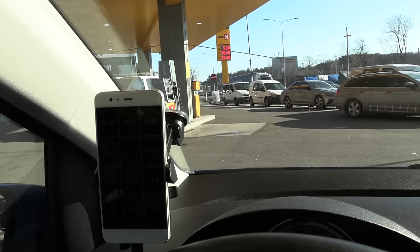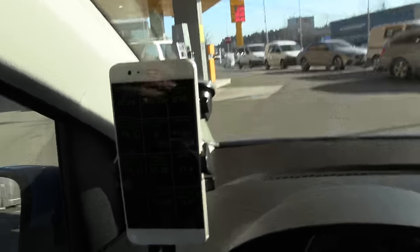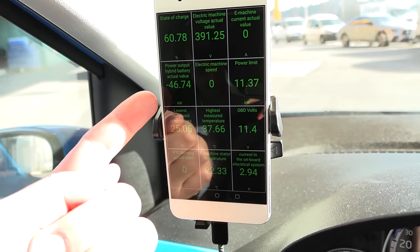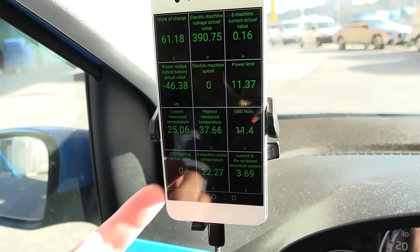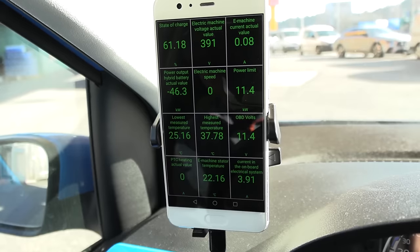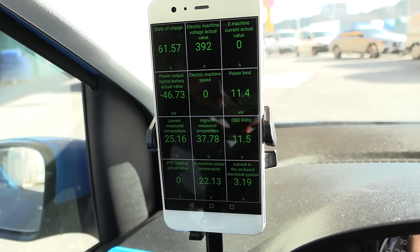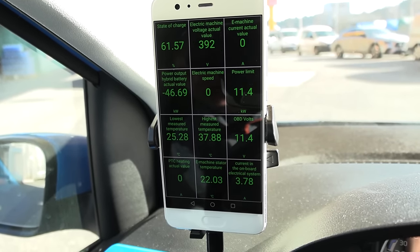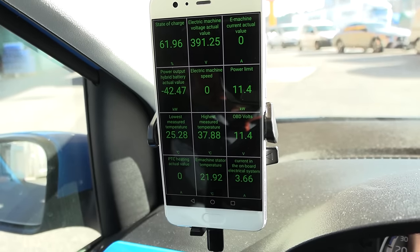We are now at Uno X, topping up - and we are back in the game. 46 kilowatt! The battery cooled down. During the 500 kilometer challenge it was charging at only around 30 kilowatt towards the end, so I'm happy to see 46 kilowatt.